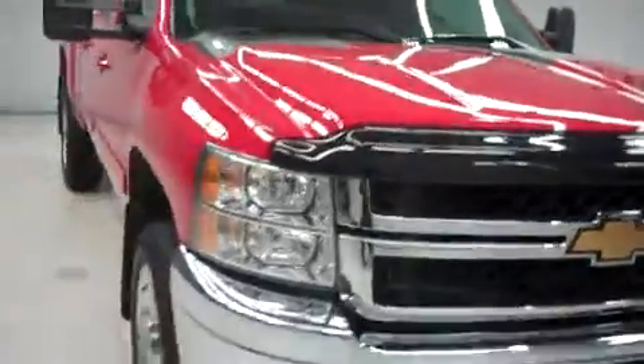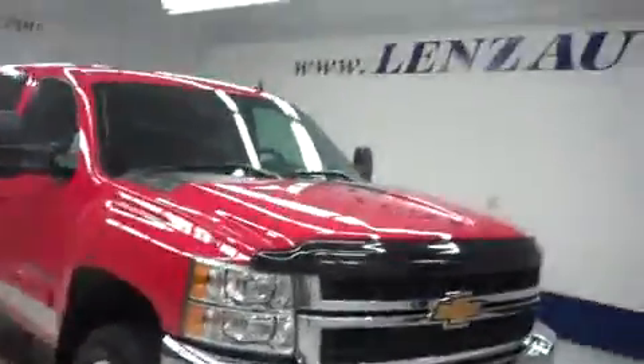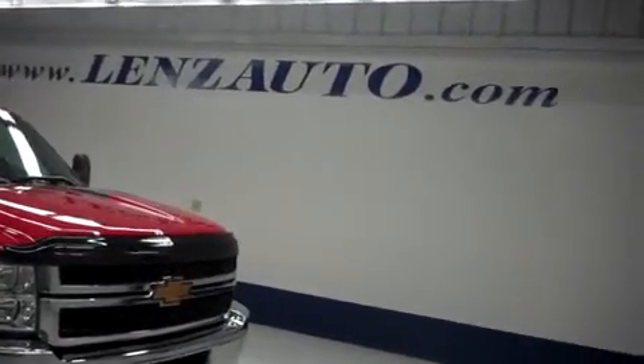For more pictures of this Chevrolet 2500, and the 400 vehicles we have in stock here at Lenz Truck Center, please visit our website at www.lensauto.com.